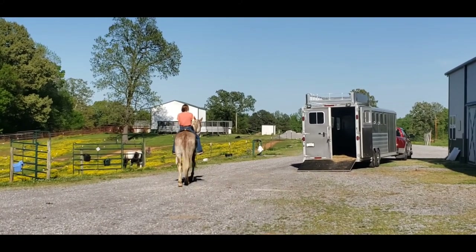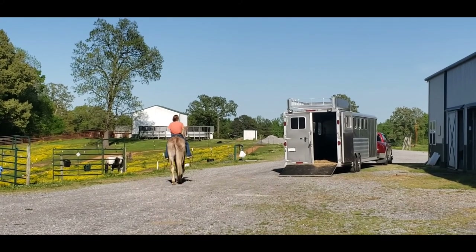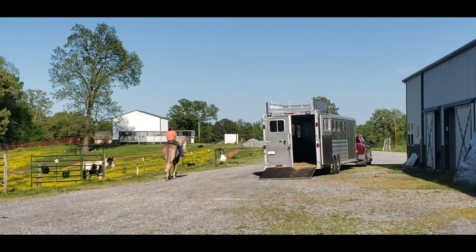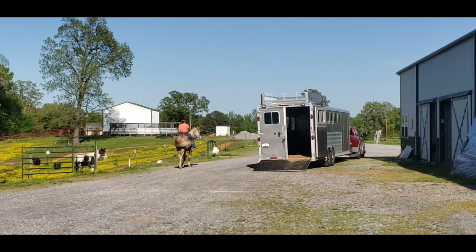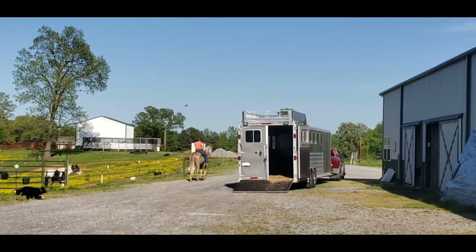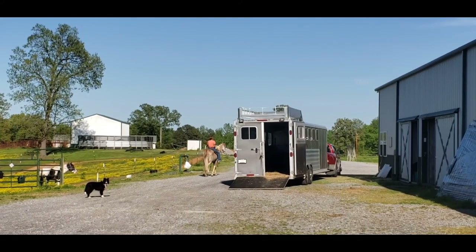He was sold to us as 10, and a vet aged him as 10 on his Coggins, but my vet said he felt like he was more 13 to 14. So we're having 14 put on our Coggins just to cover ourselves as a worst-case scenario. As we all know it gets harder and harder to age a horse after a certain age, but he is somewhere between 10 and 14 years old.